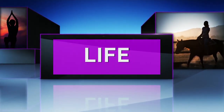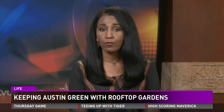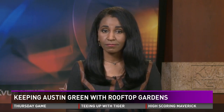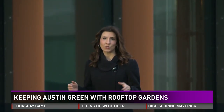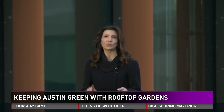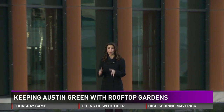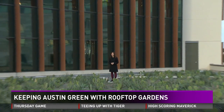Keeping Austin green — that's the plan behind a brand new green roof in Austin's Medical District. The Nightbeat's Tina Shively was there. Close to 20,000 square feet of prickly pear cactus, red yucca, and wildflowers. No, we're not in a location in the Hill Country. We're in the middle of Austin on the top of a parking garage.